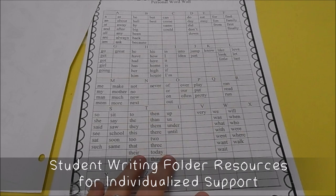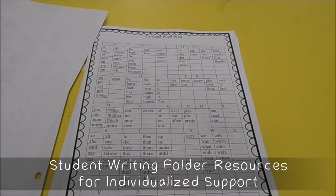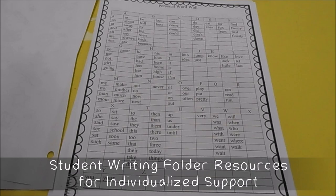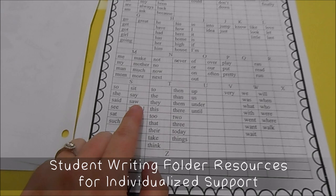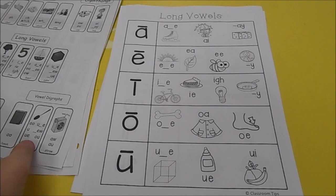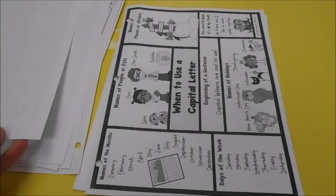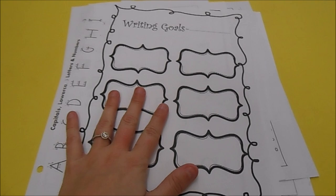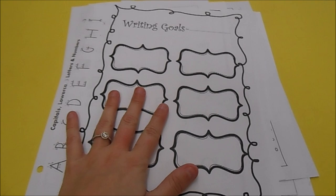I'm also going to have a personal word wall in the folder. I don't post a word wall around my room — I'll make a poster of frequently missed words — but as far as a giant word wall, I don't have one. If I notice a student is missing a word like 'saw' in their writing, I'll color in 'saw' on their personal word wall so they can refer back to it. I also have long vowel patterns, r-controlled vowels, a capital letter reference page, and an editing page. Most of these resources are free on the internet or on Teachers Pay Teachers.